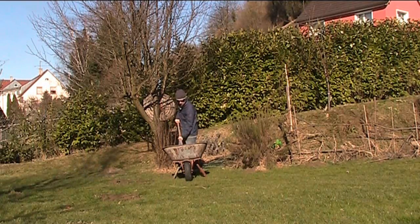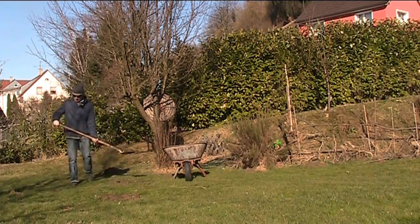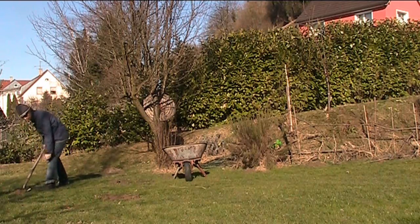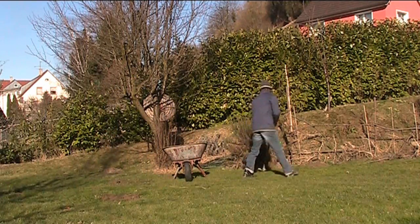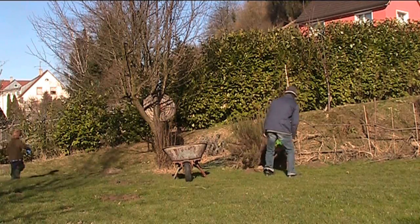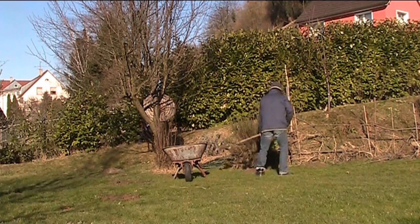If anyone's got any tips for moles — don't tell me about putting exhaust pipes in the holes because they're protected species here. So I can't kill them. I don't know if anyone knows that. I'll have to get on their nerves somehow and stop them digging up my garden. Get one of those sonic boom things.